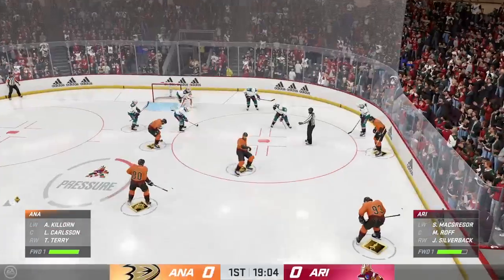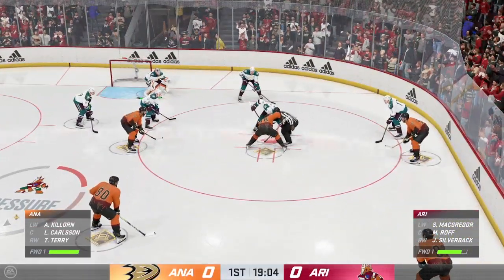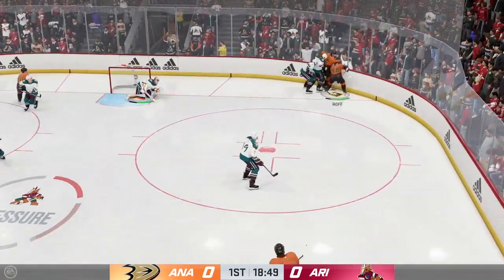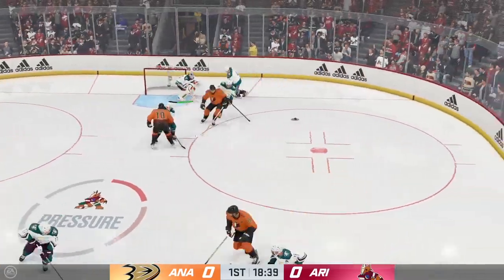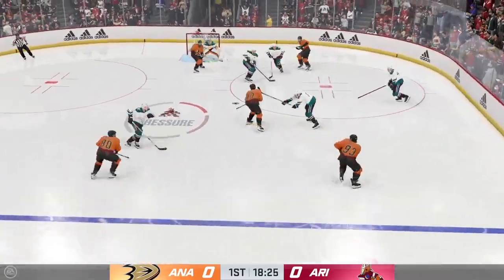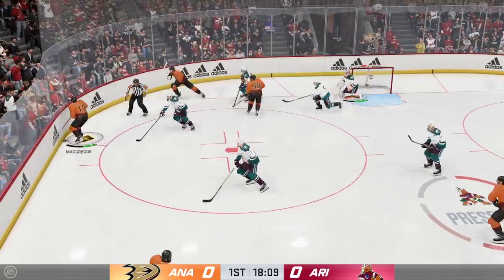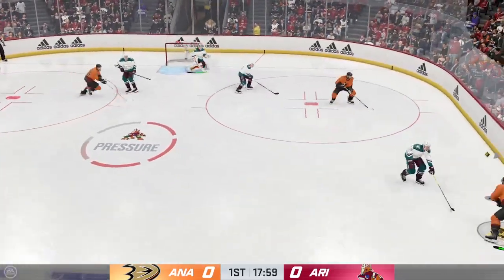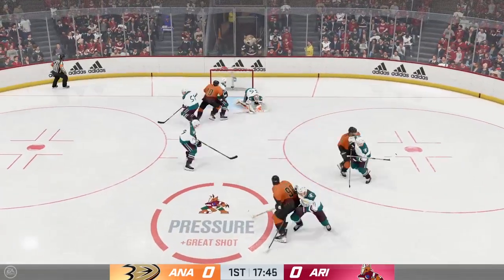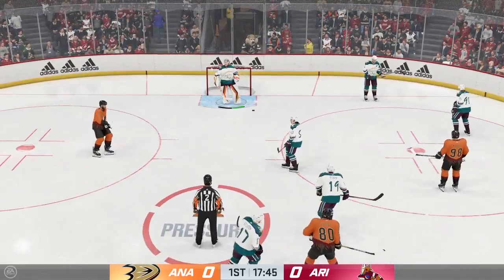Still plenty of time left in this frame. We're still scoreless. Play resumes as he wins the draw inside the offensive zone. Here in the corner, he grabs the puck, and that's intercepted by Zellweger and knocked away. Sends the pass in front, and he denies that great opportunity. They're really applying the squeeze down on the offensive end. There's a save, and there's the whistle as they get a much-needed stoppage.